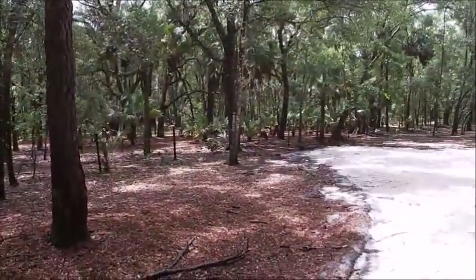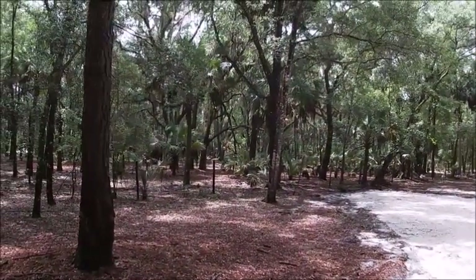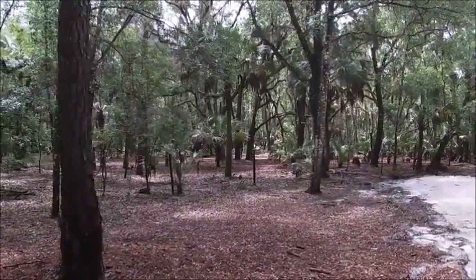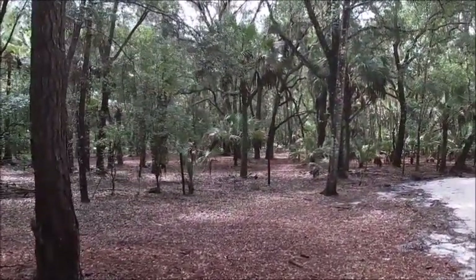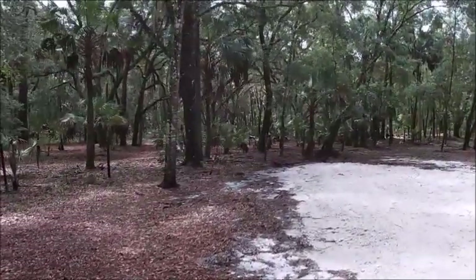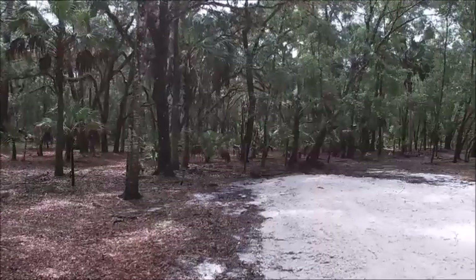I'm going to turn the camera and see if we can get a closer shot of them. They're looking — they are definitely looking. One of them is running, and there goes the other one. I don't know if you guys can see it in the video, but two beautiful females.